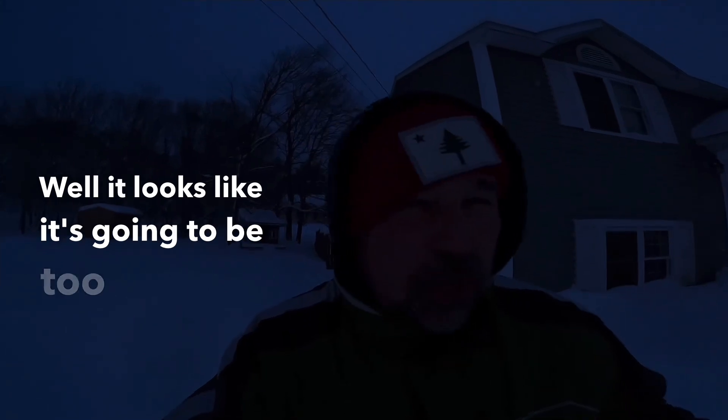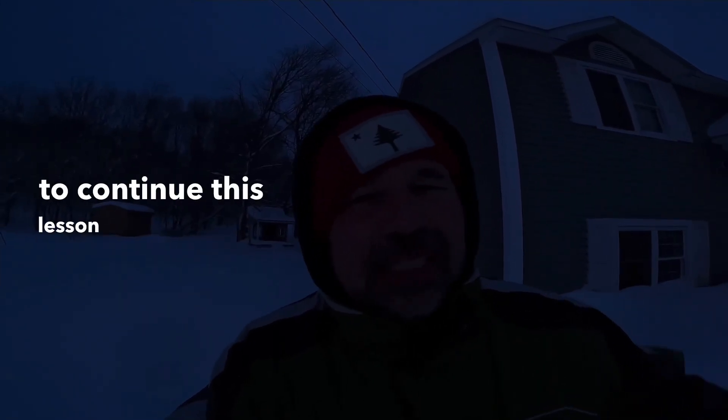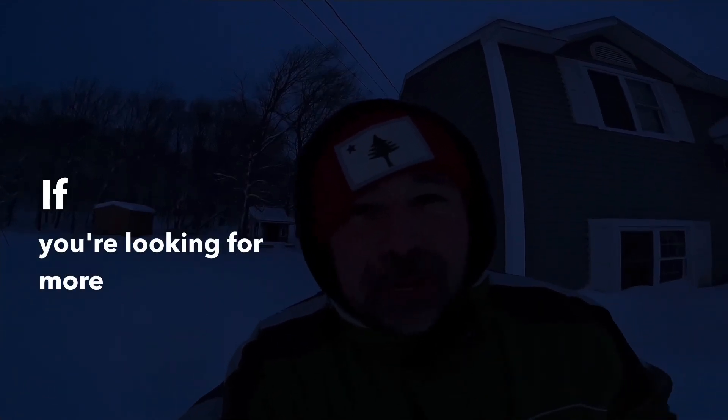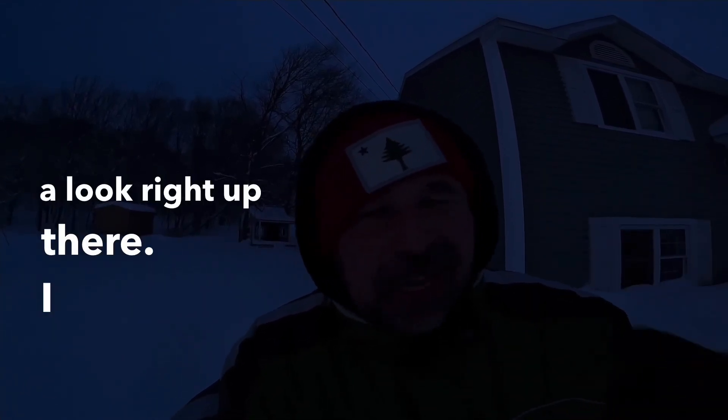It looks like it's going to be too dark to continue this lesson — I have shoveling to do. I hope this lesson was helpful for you. If you're looking for more English, take a look right up there — I did an English lesson at a coffee shop. Thanks so much for watching. See you next time.